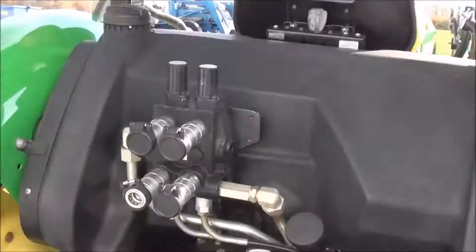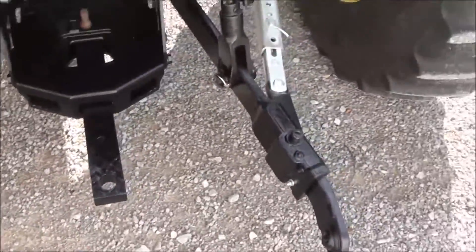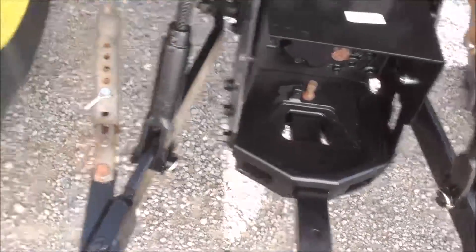Rear work light, dual hydraulics in the back, top link, and stabilizer bars on both sides. Telescopic lengths on the three-point arms. It has 540 and 540E PTO.